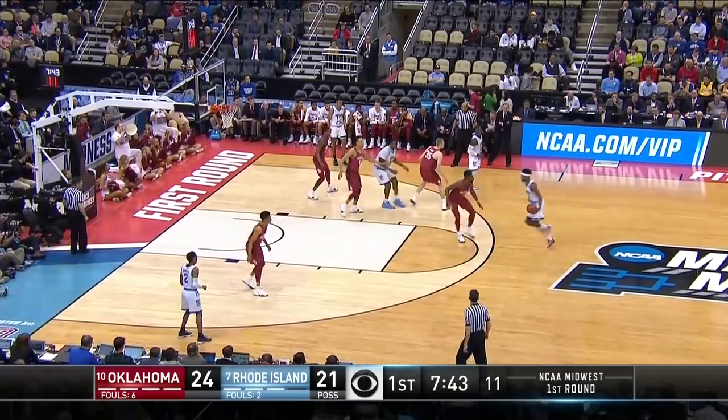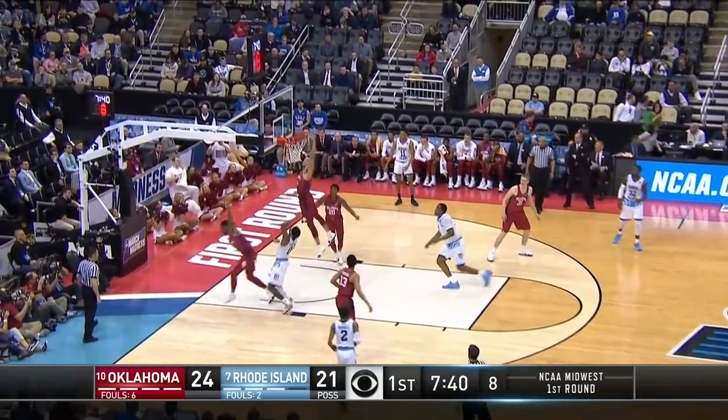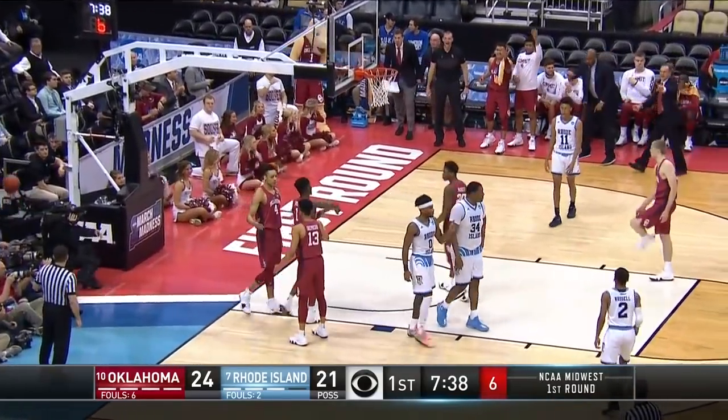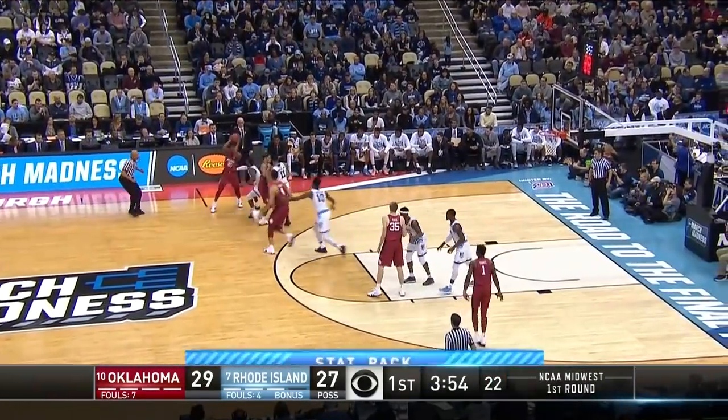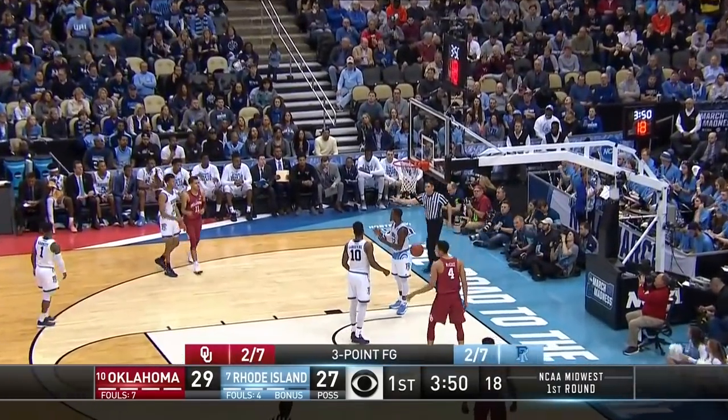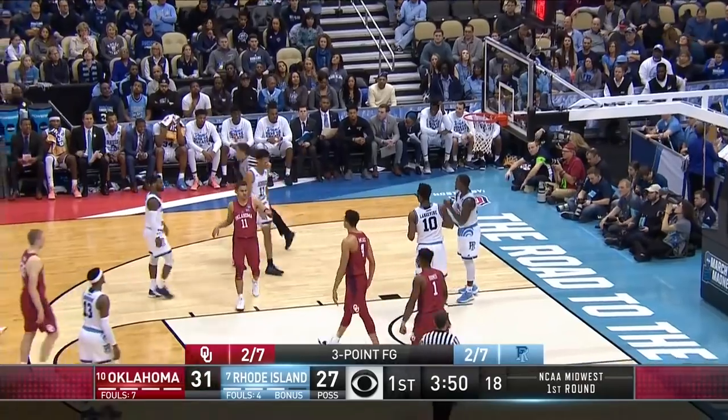E.C. Matthews on top. He'll drive into Odoms, knocked away with a beautiful rejection. McNeese, the first player in Division I history, throws it in. McNeese with a drive and a jam and a foul.